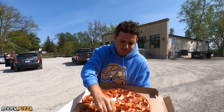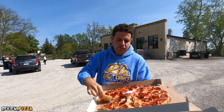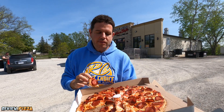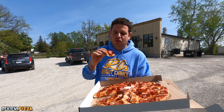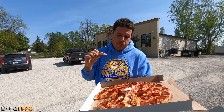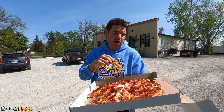I want to try one bite with one of these big pepperonis here. It's a little curled up. It's decent, but I would love to try this one with cup and char for sure. It's a solid pizza — I didn't know what to expect coming here, but this is a good pizza.